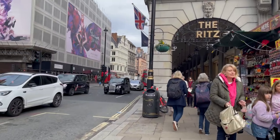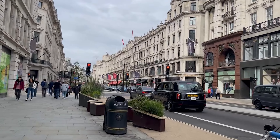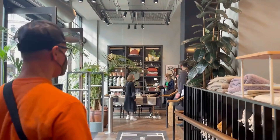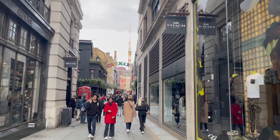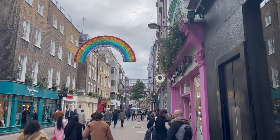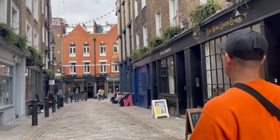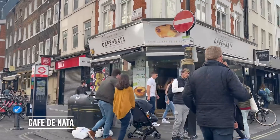We then continued our trek on foot to one of the city's most popular shopping areas. We aren't shoppers by any means, but one place that caught our eye that isn't at home was the H&M Bump Store. The Soho District is one of the city's most trendy spots with the best shopping and best restaurants — it's a must-visit by all visitors. Hungry for a snack, we stopped for a Portuguese treat called Pastel de Nata at Cafe de Nata.